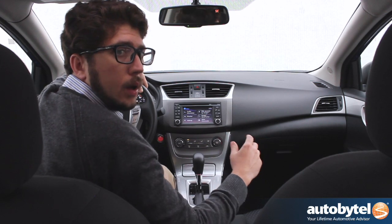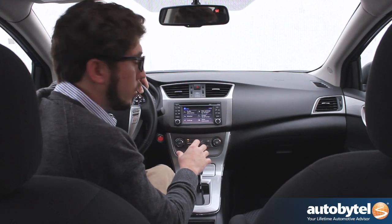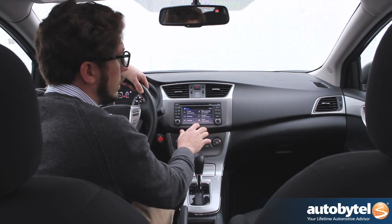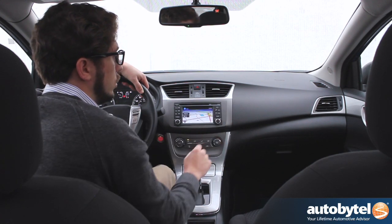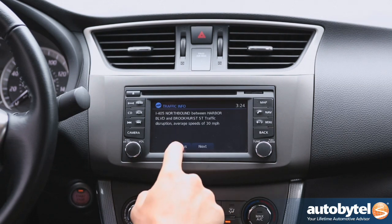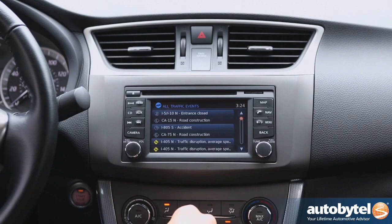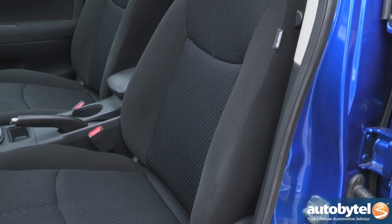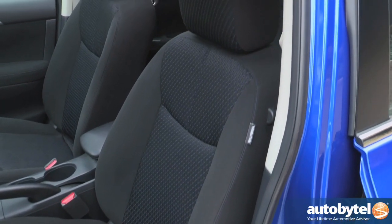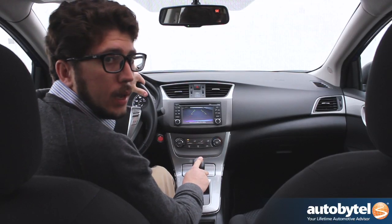Being the premium compact that our 2013 Sentra SR is, in-car entertainment focuses around this color touchscreen Nissan Connect with navigation unit that not only has Pandora internet streaming radio, but also features a premium 8-speaker Bose stereo system with a unique amp that was tuned for whether you have cloth or leather seating. Not to mention it's got a nice back-up camera too.